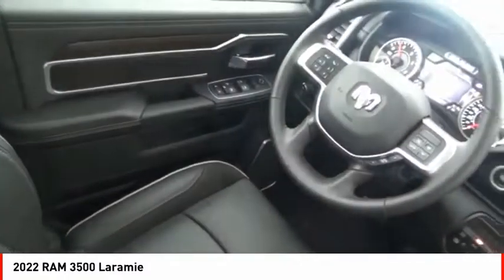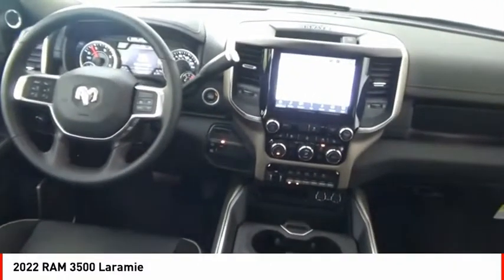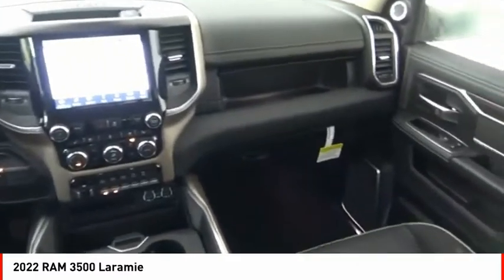Front suspension type: multi-link. Roll stability control. Auxiliary transmission fluid cooler. Daytime running lights.